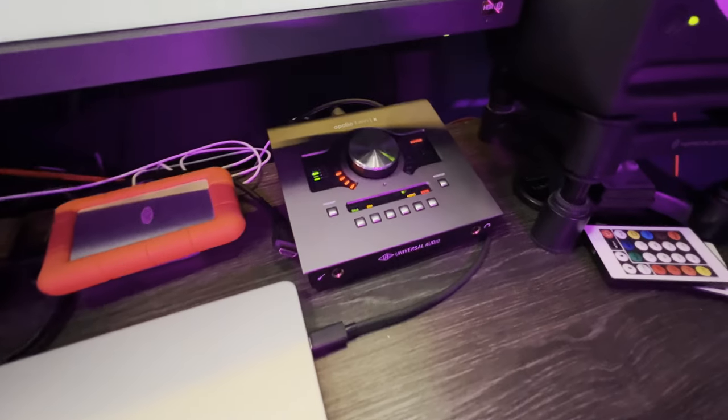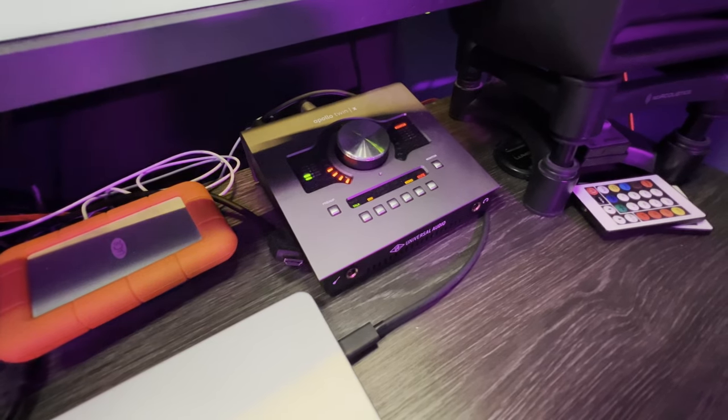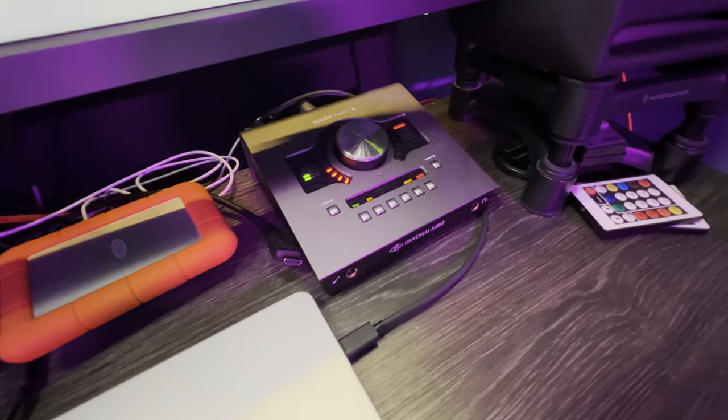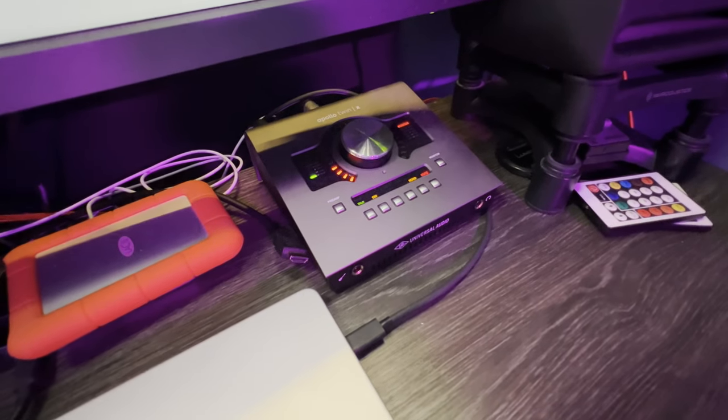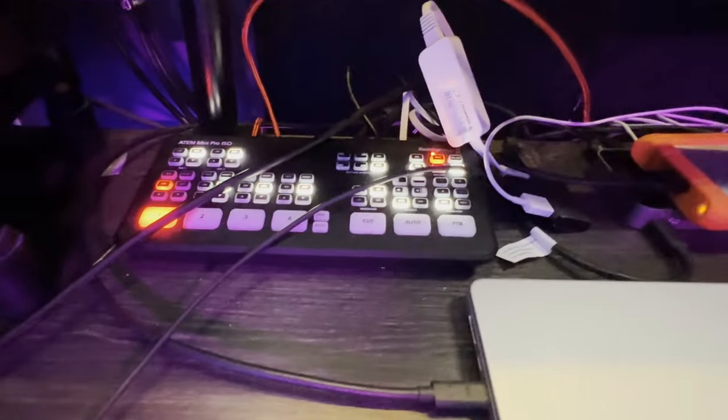I also upgraded my audio interface from the old Apollo Twin to a new Apollo Twin X. The old one was from around 2011, and the main reason I got rid of it was that it used the really old Thunderbolt connection — I actually needed two dongles to convert from Thunderbolt to USB and then to USB-C, which was a hassle. I'm so used to the Universal Audio workflow — all the plugins, live monitoring for podcasting and stuff — it just feels like home. I never felt a need to switch brands. I also have a Focusrite Scarlett card to achieve more channels if I need them, but 99.9% of the time two inputs is just fine.